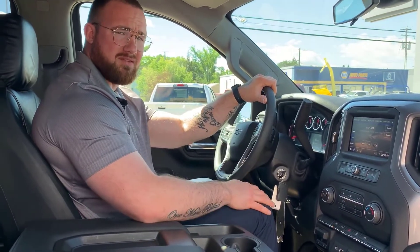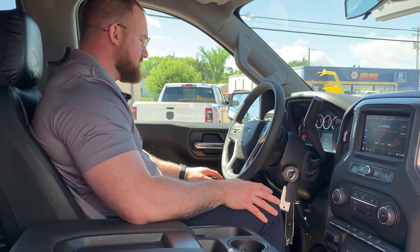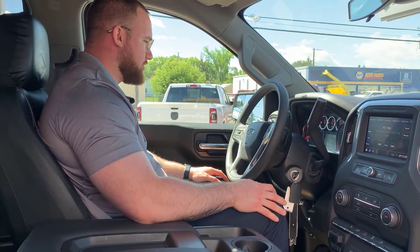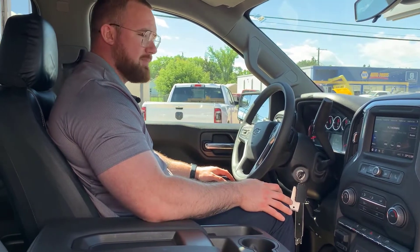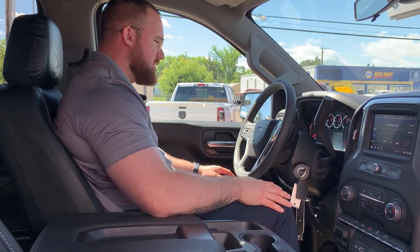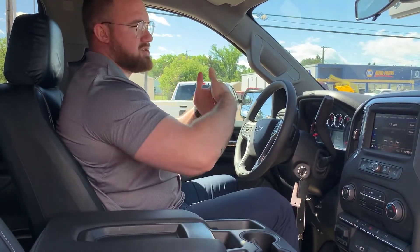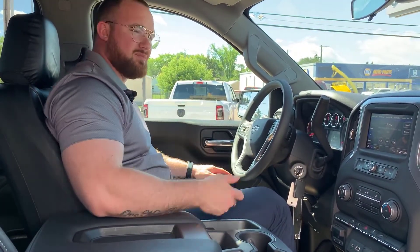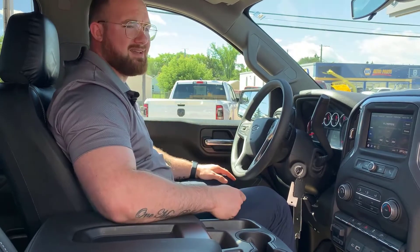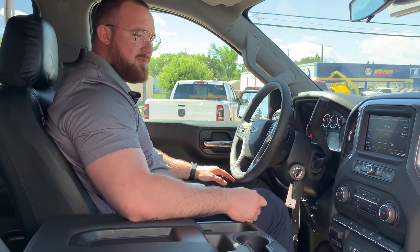You've only got 15,178 kilometers on this unit — absolutely incredible. You've got hill ascent and descent control, and adaptive cruise control that will actually mitigate the distance between you and the vehicle in front of you without you ever having to hit the brakes. Just set it however you'd like.